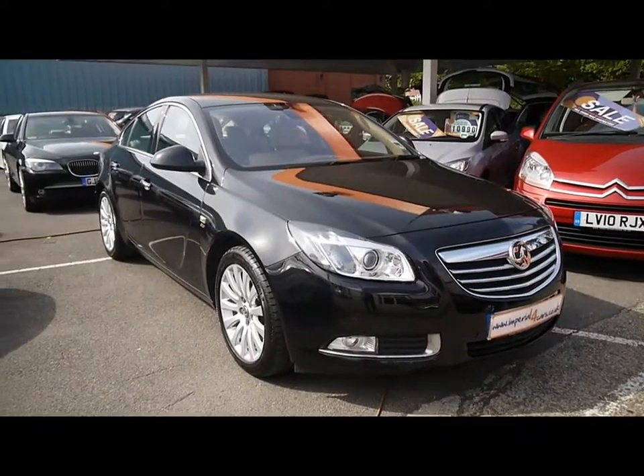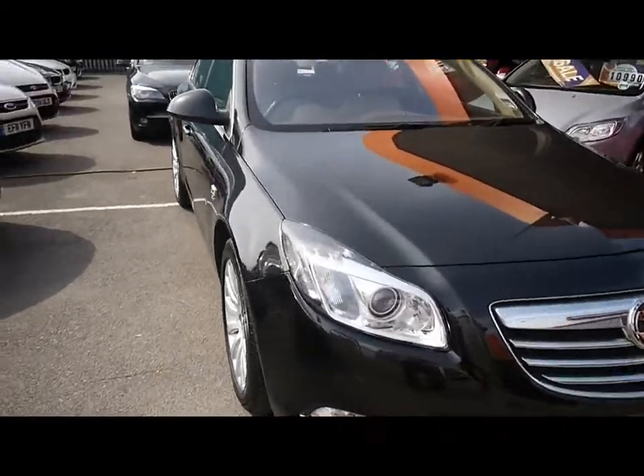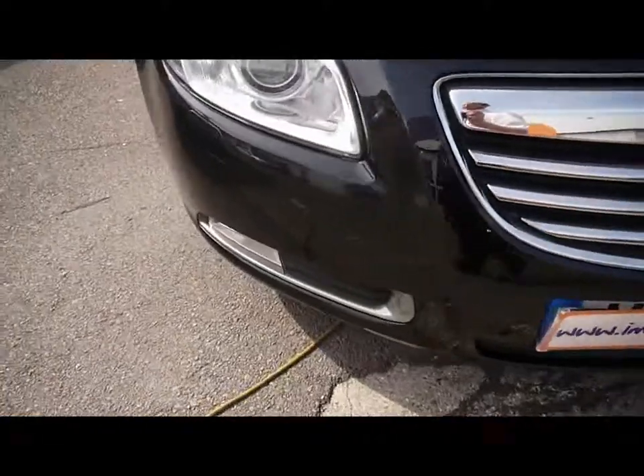Welcome to Imperial Cars. Today we have a 10-plate Vauxhall Insignia to show you. Finished in black, we're going to take you around the car so you can get a better idea of condition and the certain features.